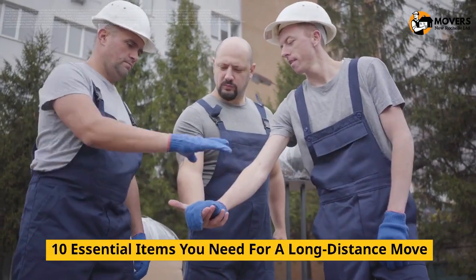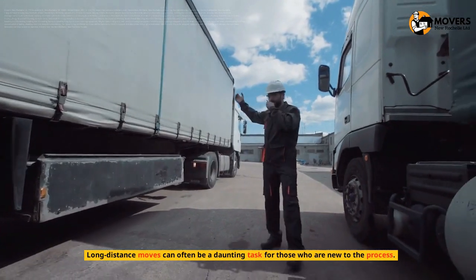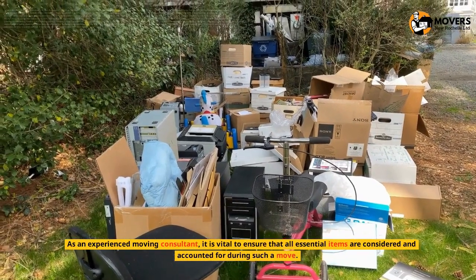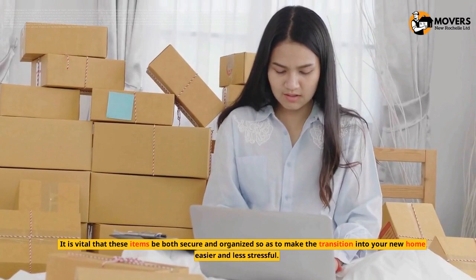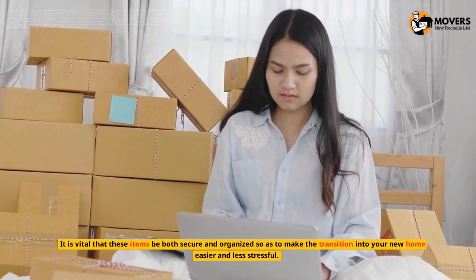10 Essential Items You Need for a Long-Distance Move. Long-distance moves can often be a daunting task for those who are new to the process. As an experienced moving consultant, it is vital to ensure that all essential items are considered and accounted for during such a move, so as to make the transition into your new home easier and less stressful.